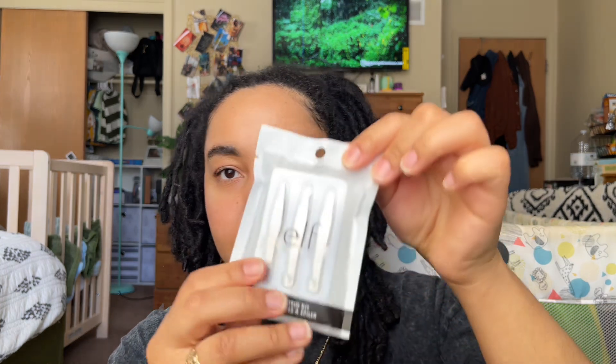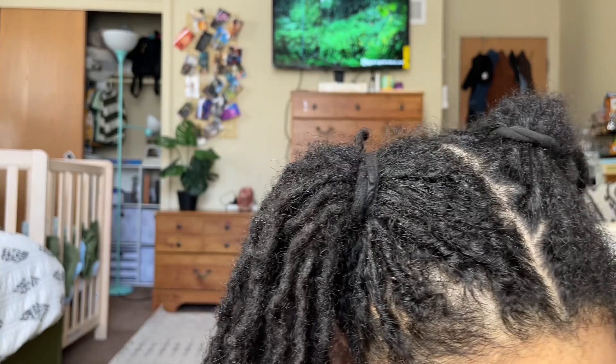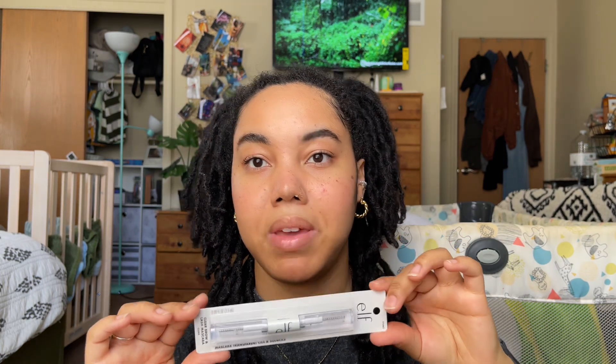She got me these elf Complexion Sponge Trios — I've never tried their sponges before, so I'm excited to give this a whirl. It's like three different sizes in here. Moving on to the makeup products — I got this elf Clear Brow and Lash Mascara. I used this before years ago and haven't used it in a while, so I'm excited to pick this back up and see if I want to incorporate it into my makeup routine again.